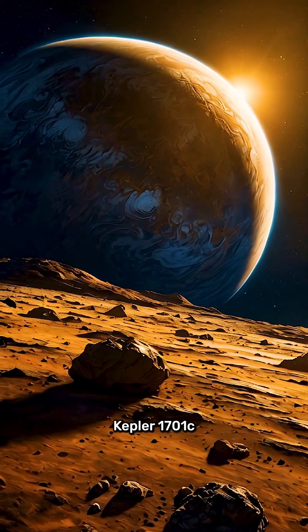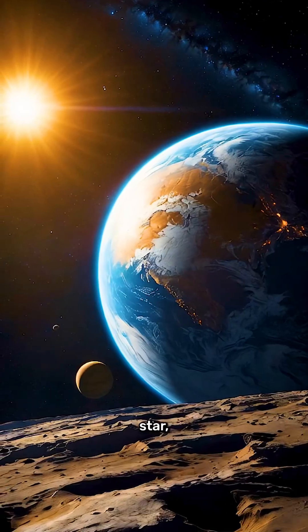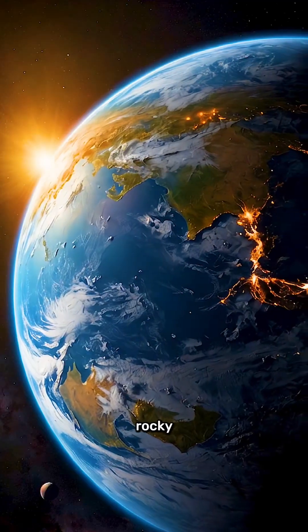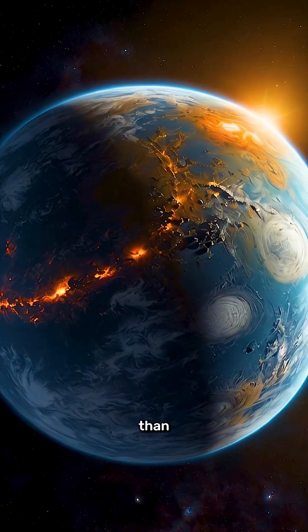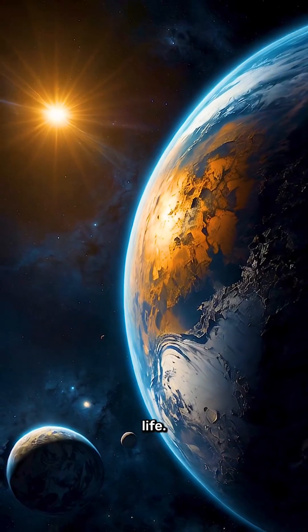What sets Kepler-1701c apart is its location in the habitable zone of its star, a region where temperatures could allow for liquid water to exist. This rocky planet is slightly larger than Earth, suggesting it might have a similar gravitational pull, making it potentially suitable for life.